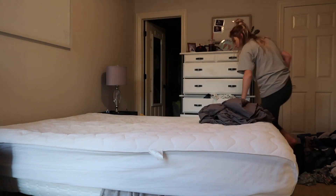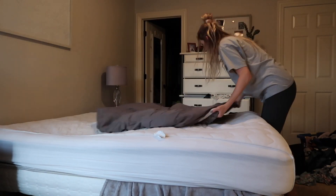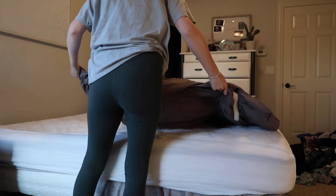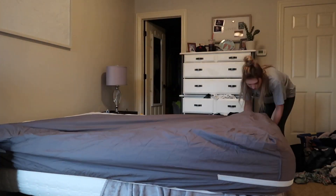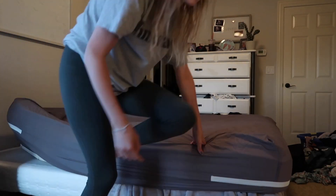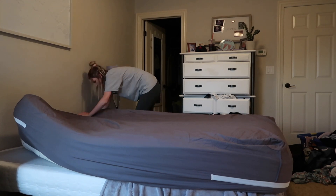In this next clip I'm going to be making the bed, and you'll see me try to put on a fitted sheet that really does not fit my bed. You'll see that I get a little bit frustrated thinking that it does fit, and I eventually make the bed without putting the fitted sheet on.